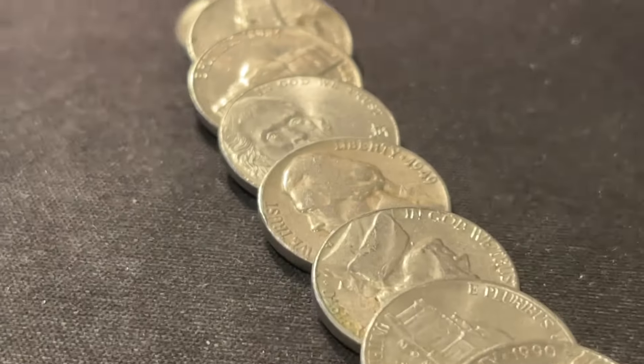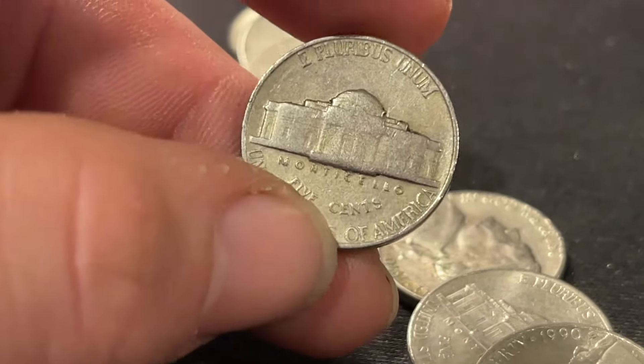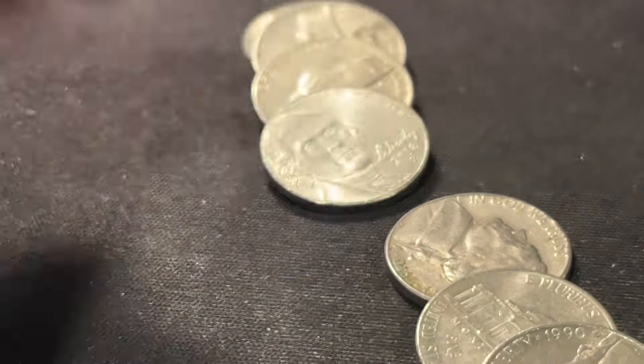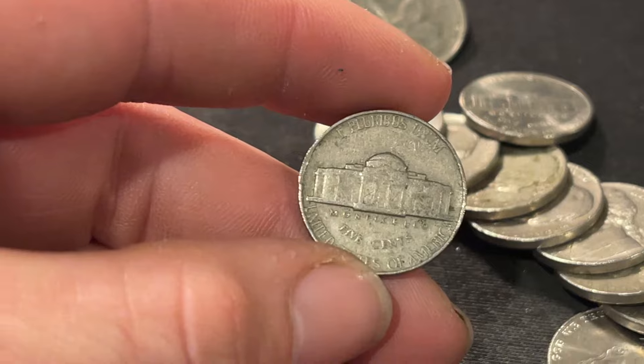Roll number eight, we're going to have another oldie — a 1949 Philadelphia. If it was a San Francisco, it would be a fill in the album, but I'll take it. Roll number 16, we got ourselves another oldie — 1954 Philadelphia.